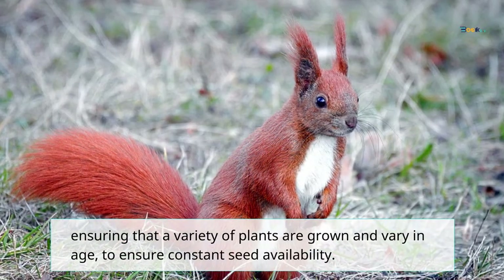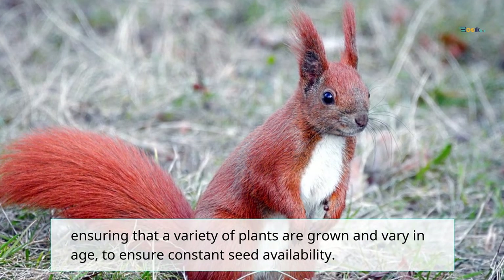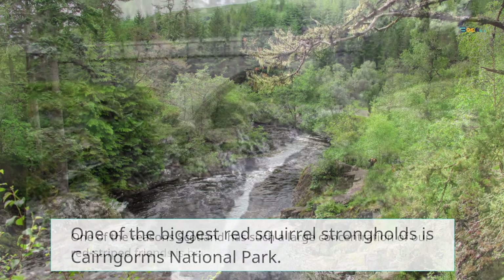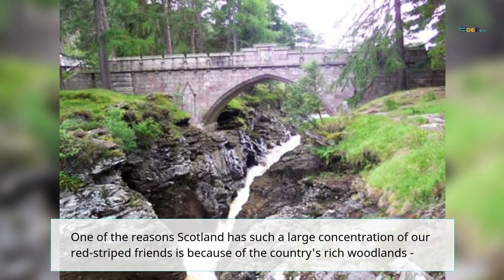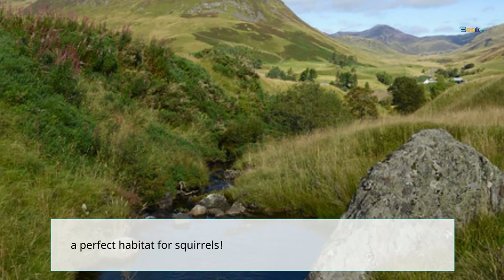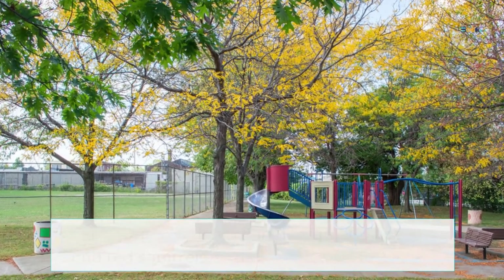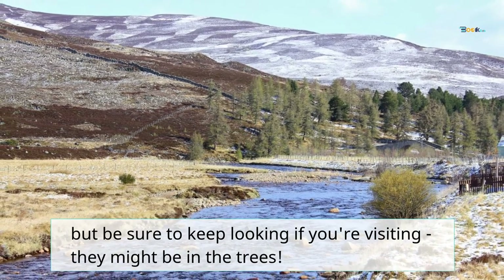One of the biggest red squirrel strongholds is Cairngorms National Park. One of the reasons Scotland has such a large concentration of red squirrels is because of the country's rich woodlands, which provide a perfect habitat. Cairngorms National Park is a great place to find red squirrels, but be sure to keep looking if you're visiting — they might be hiding in the trees. Thanks for watching.